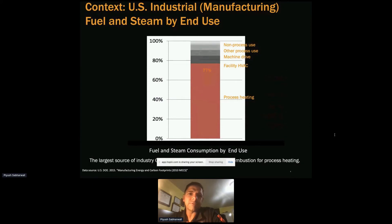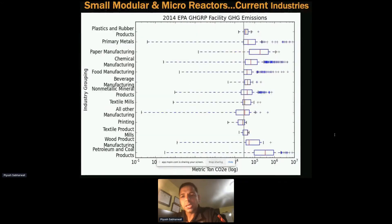Once we looked deeper into this industry sector, we saw that there is a lot of heat requirement — for drying or for clean processes — and a lot of heat is being utilized by combusting natural gas. These are the top 14 industries currently in the US based on emissions.